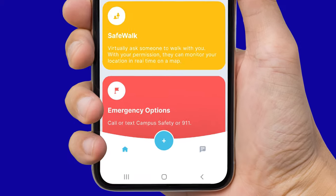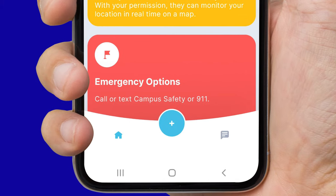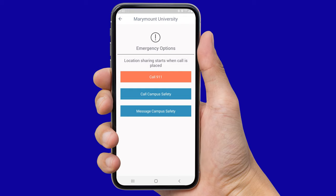The next card option highlighted in red is titled Emergency Options. This will open a page that has three different prompts: call 911, call Marymount Campus Safety, or message Marymount Campus Safety.